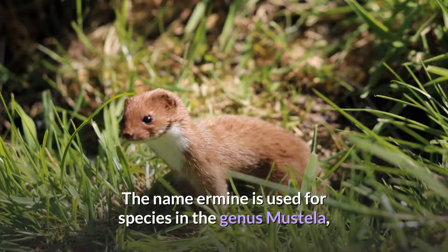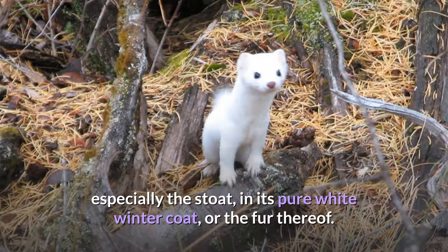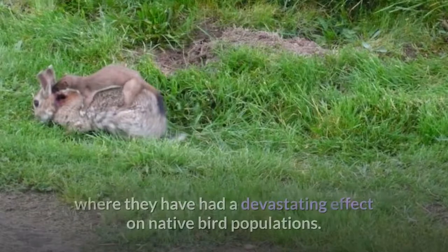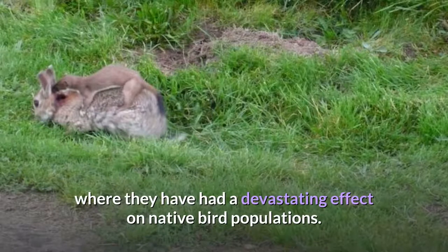The name ermine is used for species in the genus Mustela, especially the stoat, in its pure white winter coat, or the fur thereof. In the late 19th century, it was introduced into New Zealand to control rabbits, where it has had a devastating effect on native bird populations.